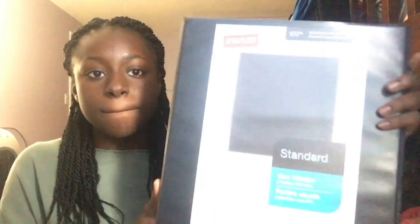I'm actually filming this video super late because today was my first day of school and I didn't get to my back to school shopping until like five minutes ago. I did most of my back to school shopping at Staples, and the first thing I got was their standard binder.